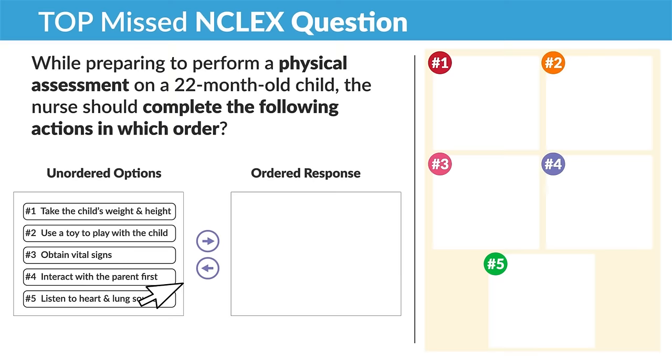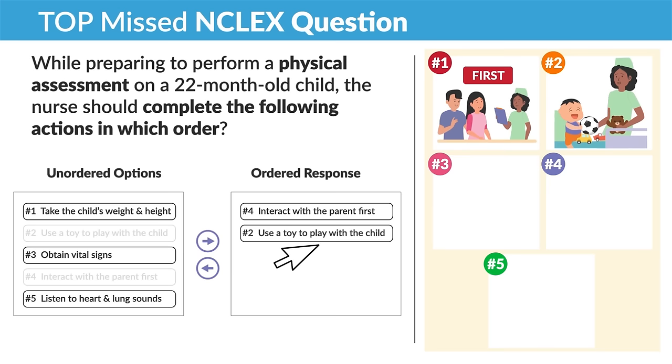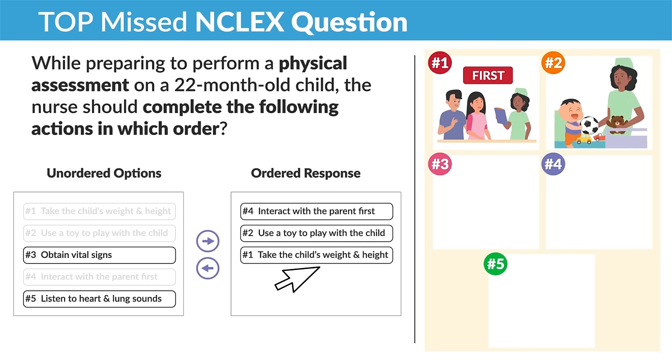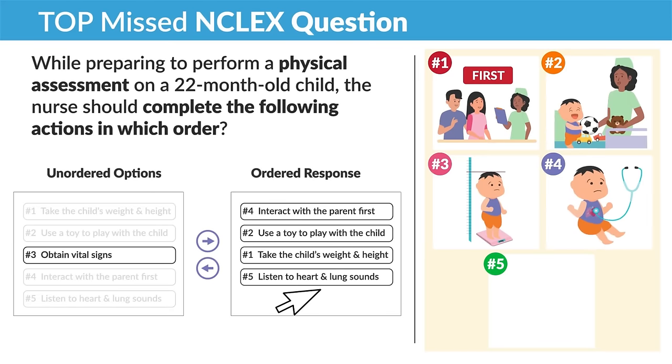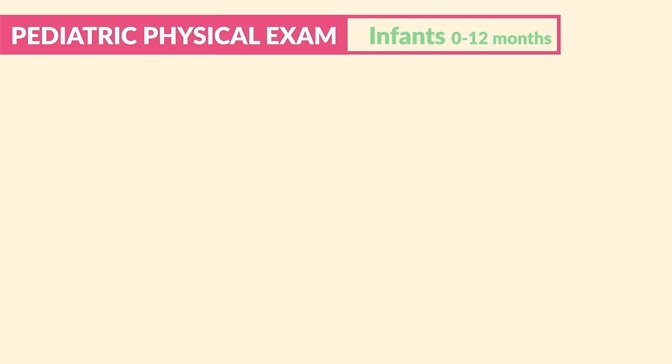Looking at our unordered options, we drag and drop into an order response. Number one: interact with the parent first. Number two: use a toy to play with the child and build rapport. Number three: take the child's weight and height. Number four: listen to heart and lung sounds. Then very lastly, obtain the vital signs. As you can see, we're building rapport first and slowly progressing into the most invasive procedures.